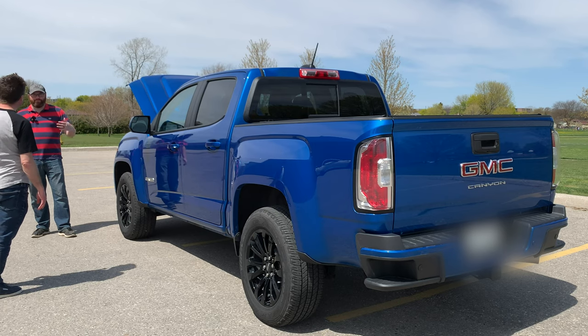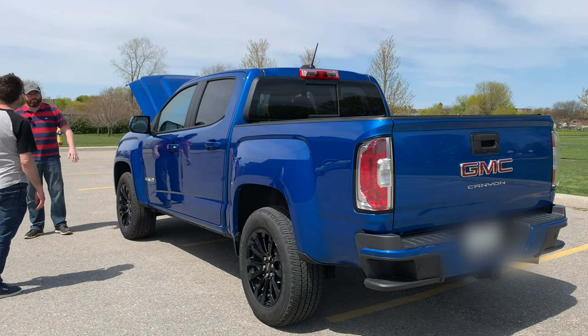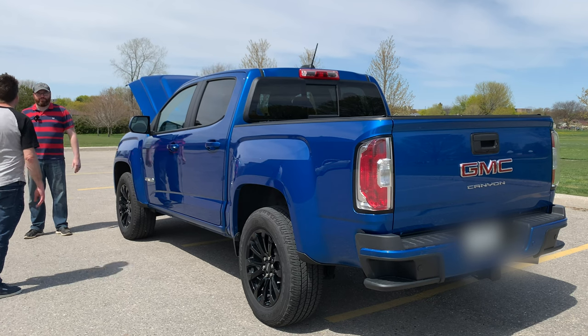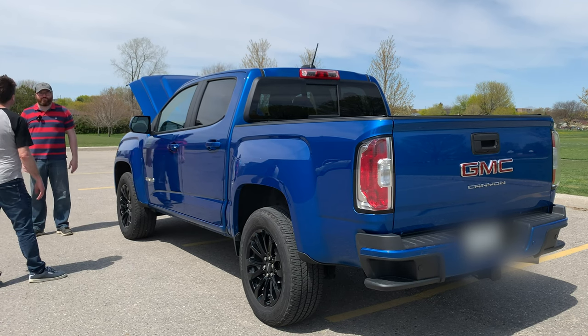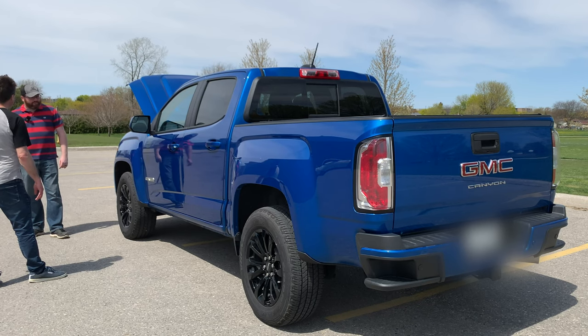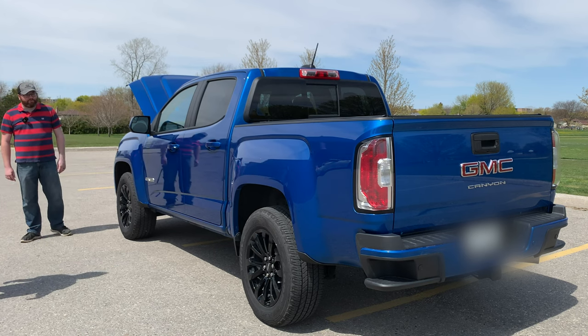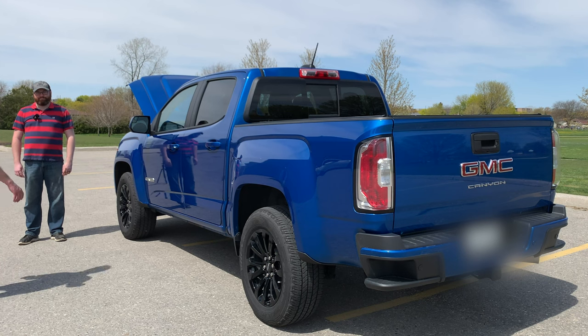People will question us for not going with the four-by-four option, so we like to keep track of situations where it would have been beneficial. In the two years we've owned it, there have been five situations where we would have engaged four-wheel drive — just brief moments like getting stuck in snow in the driveway. In winter we run a set of Michelin X-Ice tires, really high quality winter tires, and with the limited-slip diff in the back it just plows through whatever the weather throws at it.